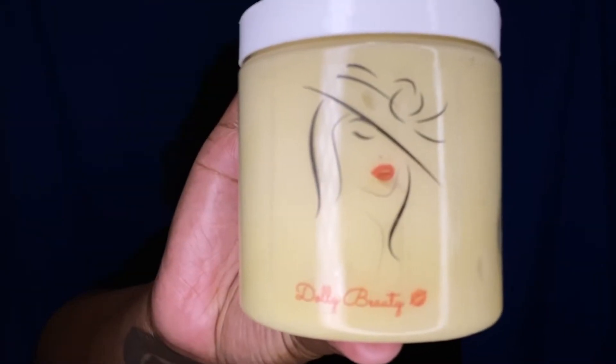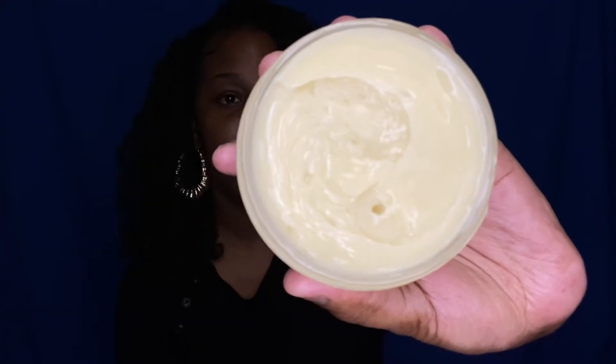This is the body butter. Oh my god, this smells so delicious — can we eat it? I mean, it's natural products, right?